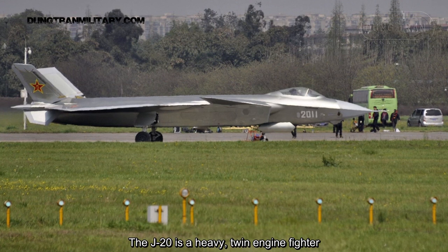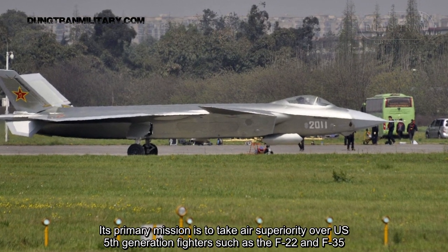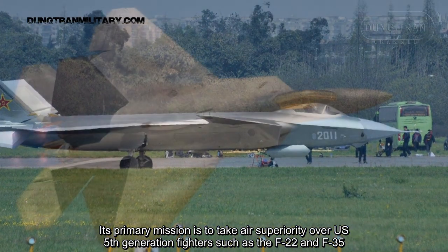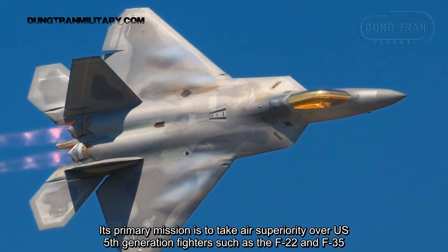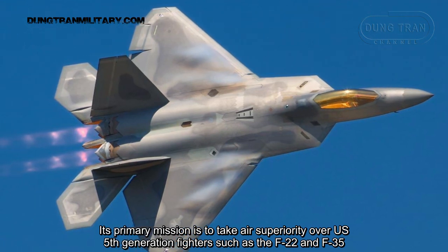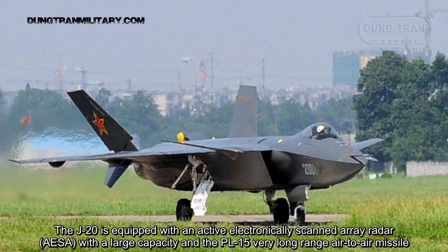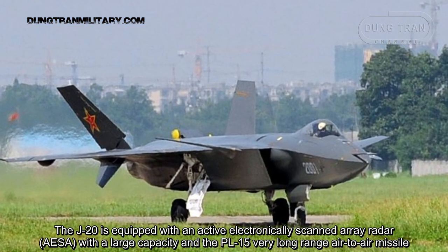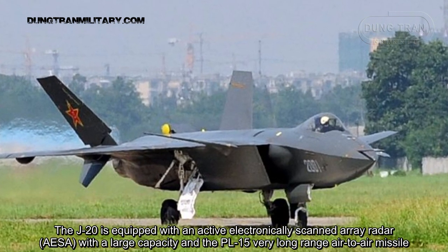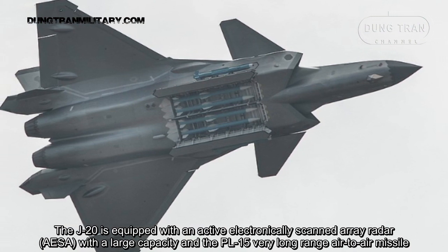The J-20 is a heavy, twin-engine fighter. Its primary mission is to take air superiority over U.S. 5th generation fighters such as the F-22 and F-35. The J-20 is equipped with an active electronically scanned array radar with a large capacity and the PL-15 very long range air-to-air missile.